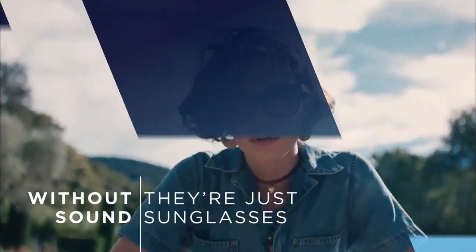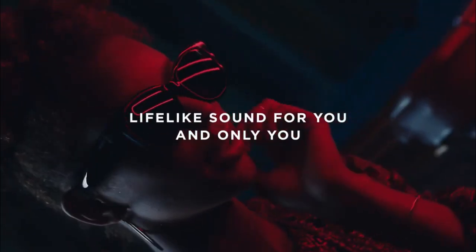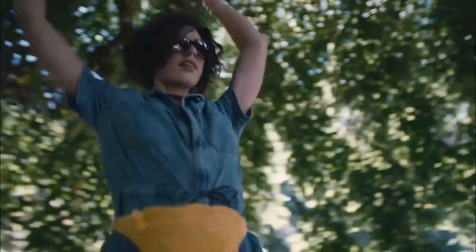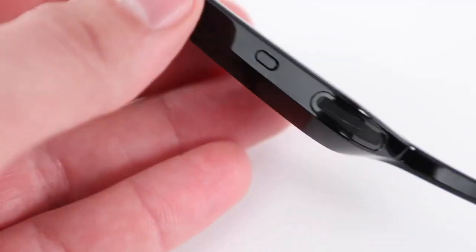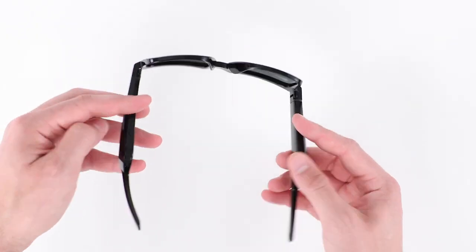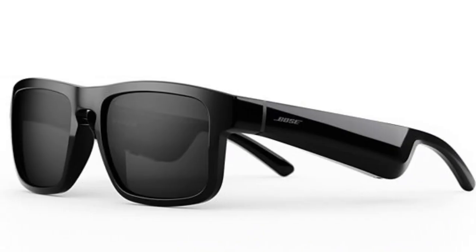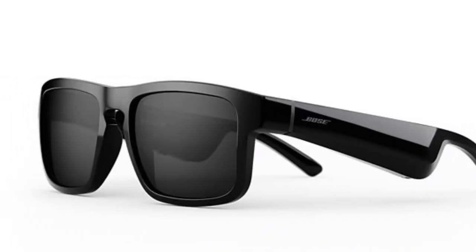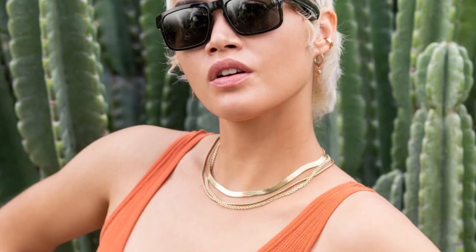Number 3: Bose Frames Tenor. Are you tired of bulky headphones getting in the way of your daily activities? Introducing the Bose Frames Tenor, the latest innovation in audio technology. These smart glasses are designed with luxury in mind, featuring a refined square frame and high-gloss black finish for a sleek and stylish look. The real magic is in the miniaturized Bose speakers hidden in the temples, allowing you to discreetly listen to music or take calls without blocking out the world around you.